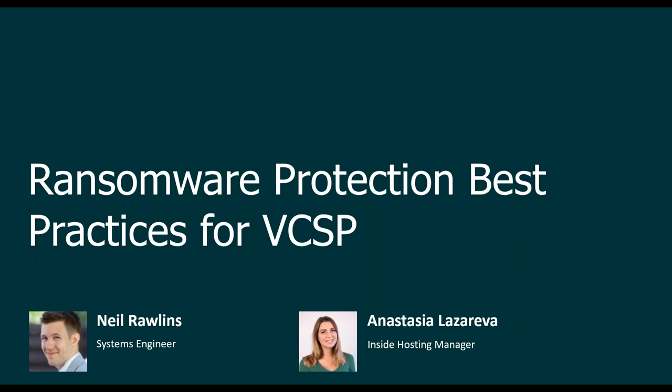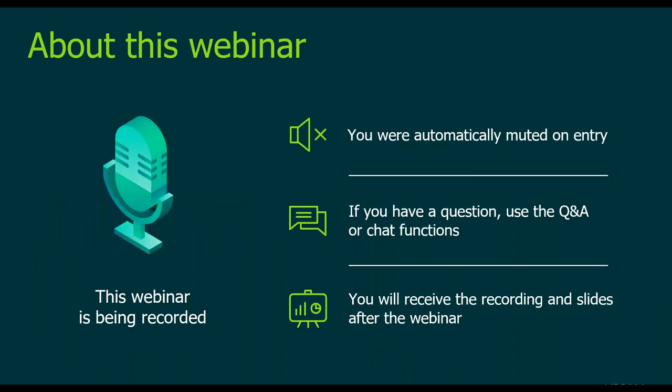Hopefully everyone can hear me and can see the slides. You've been automatically muted — please leverage the Q&A or chat functions for any questions. During the webinar we will try to answer as many as time permits, otherwise we will return to you after. As always, this session is recorded and we will share the recording and slides following the presentation.